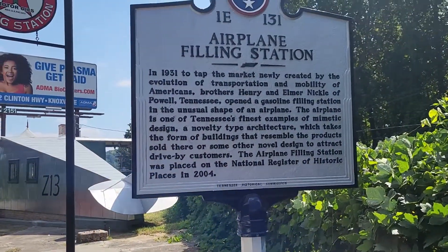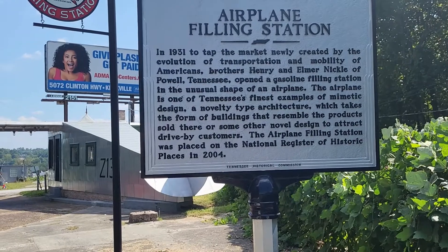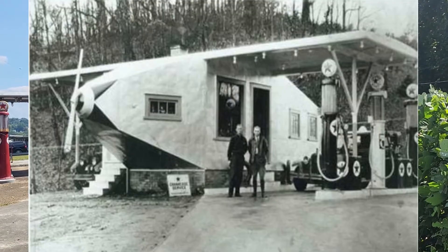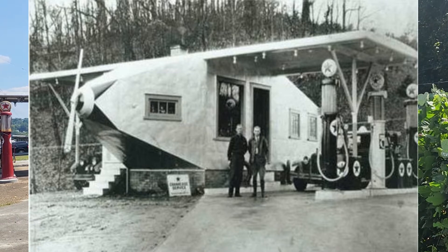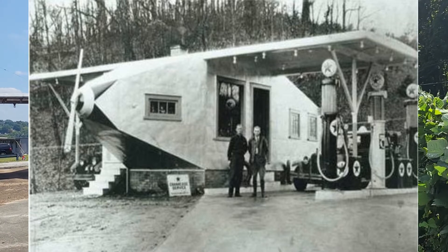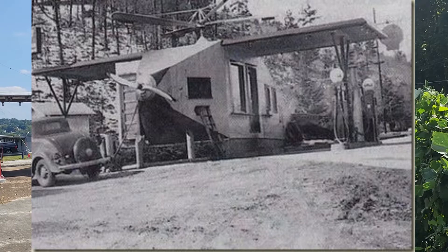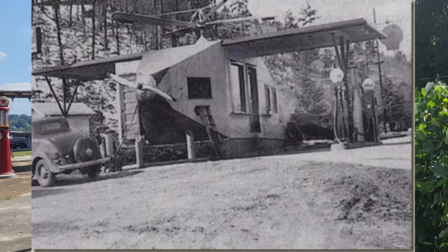Here's a little history on the place to start off. In 1931, to tap the market newly created by the evolution of transportation and mobility of Americans, brothers Henry and Elmer Nichols of Powell, Tennessee opened a gasoline filling station in the unusual shape of an airplane. That airplane is one of Tennessee's finest examples of mimetic design, a novelty type architecture which takes the form of buildings that resemble the products sold there or some other novel design to attract drive-by customers.